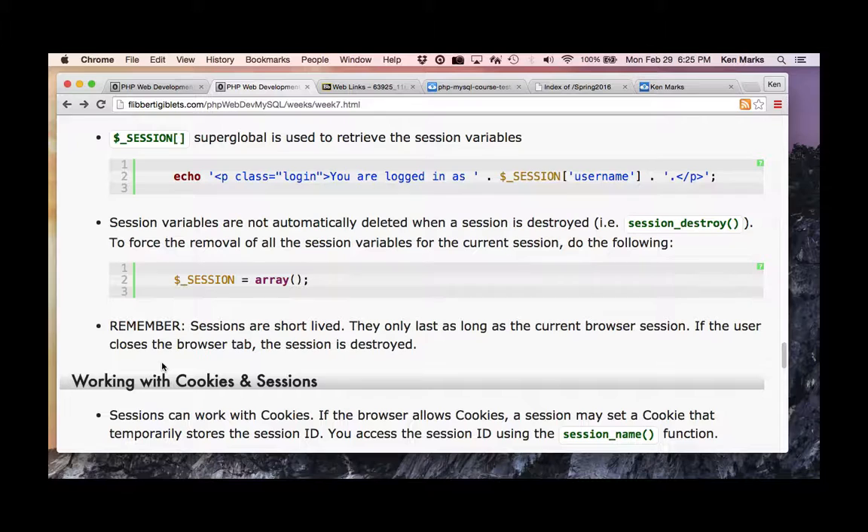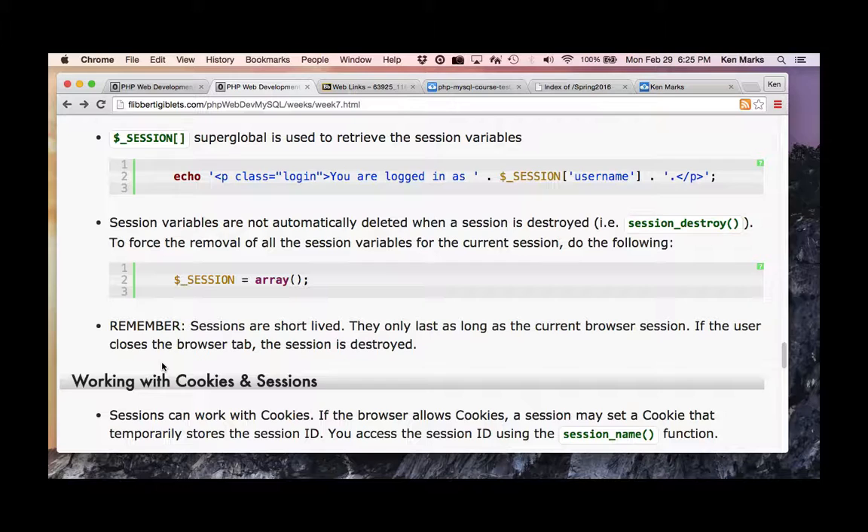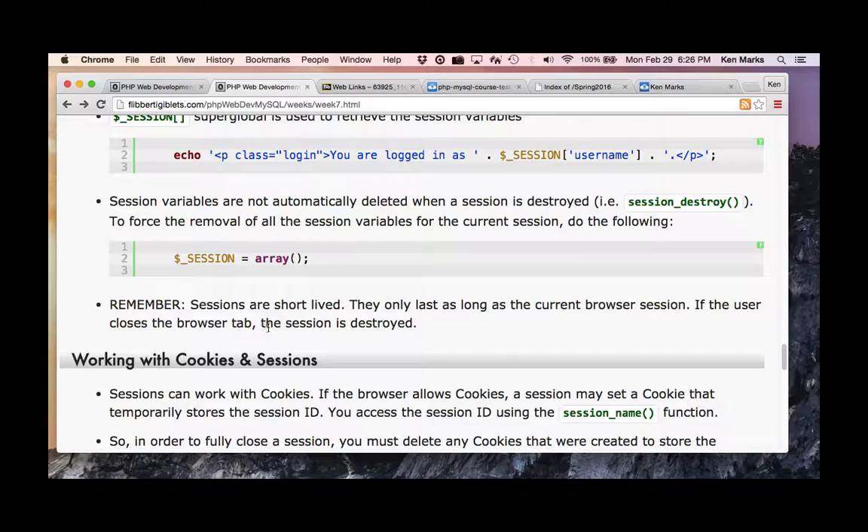Sessions are short-lived — they only last as long as the current browser session is open. Your book says: what if you want them to be open longer? What are the advantages of cookies? They have a longer time-to-live that you can set. The book uses the example: I don't want the user to have to always log in. I think that's ridiculous — you should require people to log in all the time.